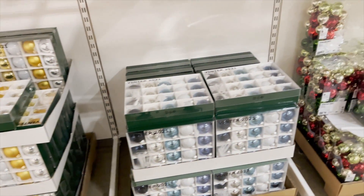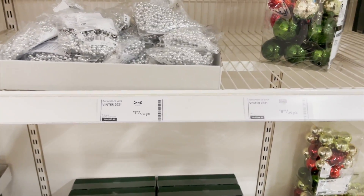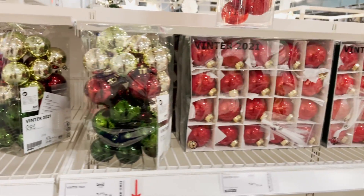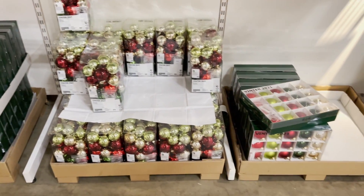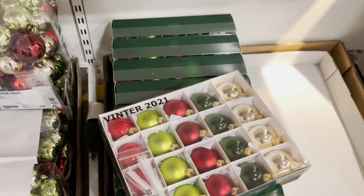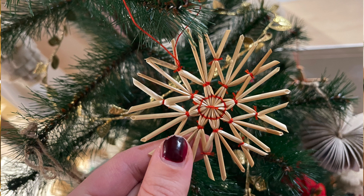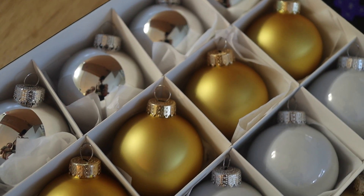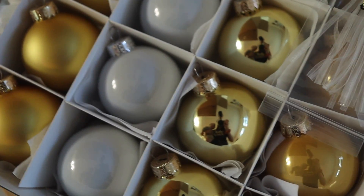Next up, Ikea had a ton of ornaments to choose from. Personally, I thought their colored bulbs were really great — they come in nice classic colors, whether you want gold, red, or green. They also had a color assortment that I thought was really pretty. They did have some other ornaments like some straw and wooden ones, which were cute, but honestly for like four of them at ten or twelve bucks, I didn't think the price point was that great for the quality. But for classic bulbs to fill your tree, I think they have great finds.